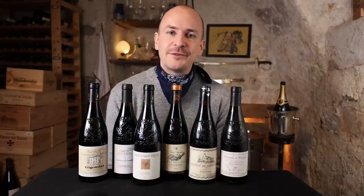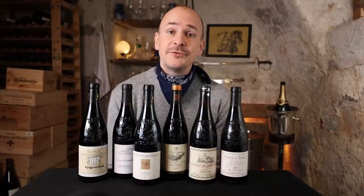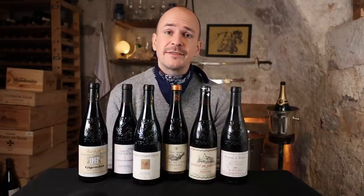Hi, my name is Konstantin Baum. I'm a Master of Wine and today I'm going to dive deep into a somewhat underrated region in the southern Rhône, Gigondas. As you've asked me to talk more about vintages and ageability, I picked five different wines from five different vintages to taste them here together with you.